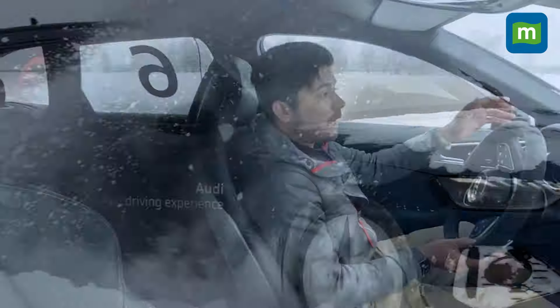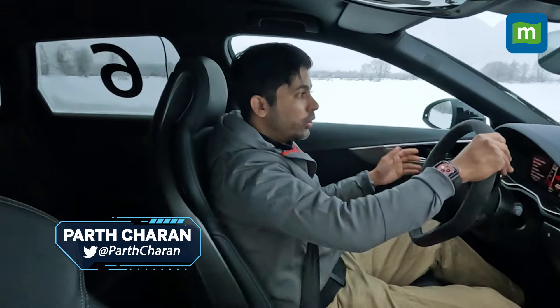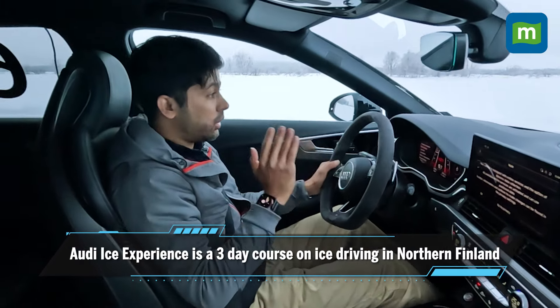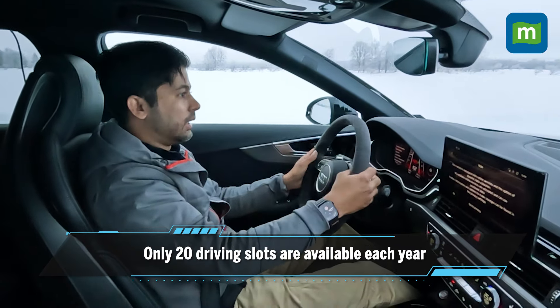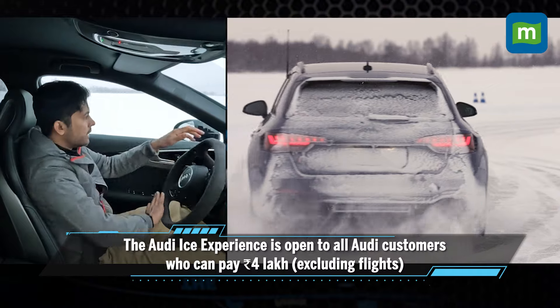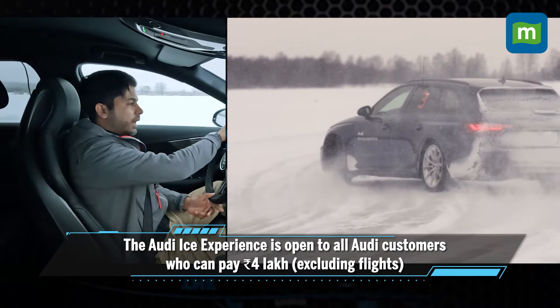This is what Audi's ice driving experience is all about. You're flown to Finland and then for about three days you get to drive on ice to your heart's content in these RS4 Avants. Basically it's every enthusiast's dream to just slide around on ice endlessly — I can literally do this for days on end and not get tired.